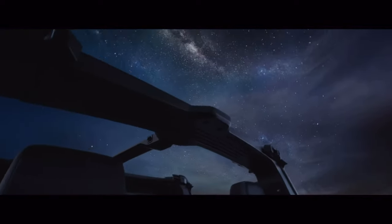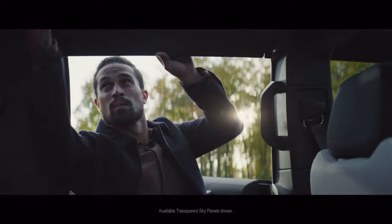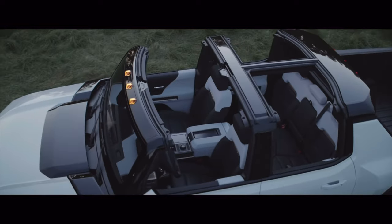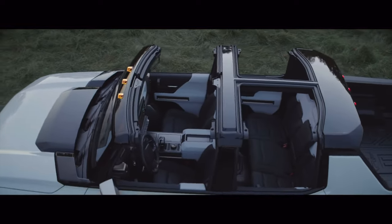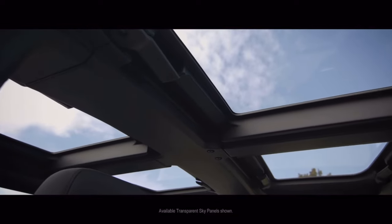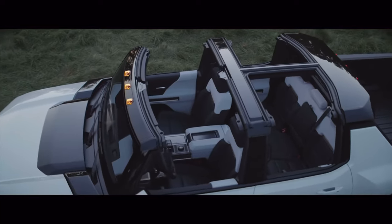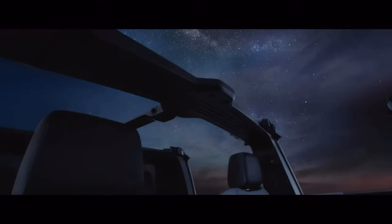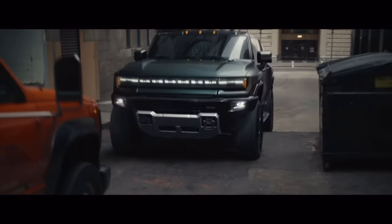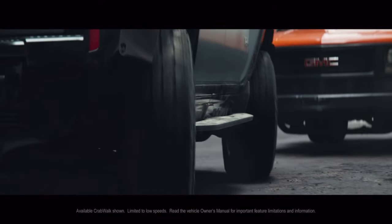Regardless of whether it's the SUV or the pickup, the infinity roof — the drop panel, being able to take the roof off — is super cool. In the trailer, in the pickup, when he takes the roof off and he's looking at the stars, oh man, I can just picture myself sitting down in this Hummer and having so much fun.